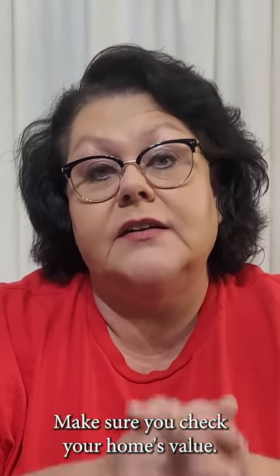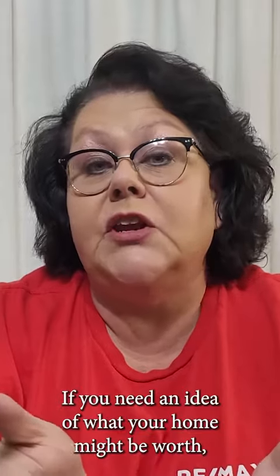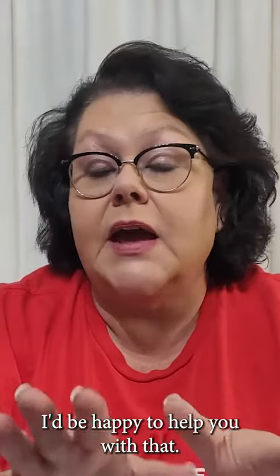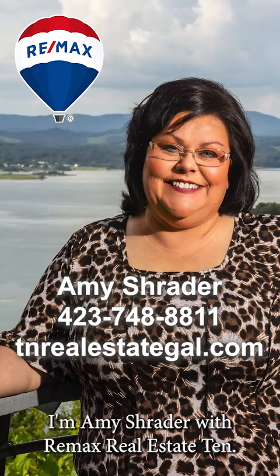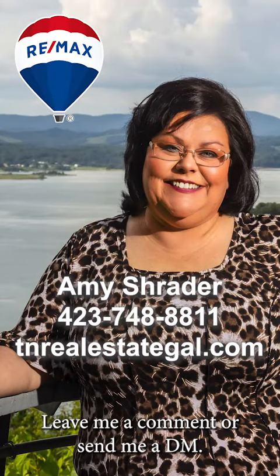Make sure you check your home's value. If you need an idea of what your home might be worth, I'd be happy to help you with that. I'm Amy Schrader with RE-MAX Real Estate 10. Leave me a comment or send me a DM.